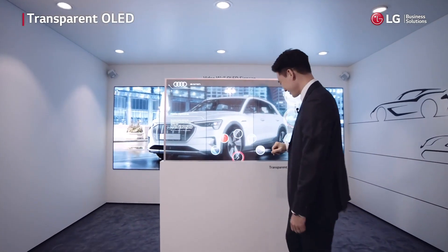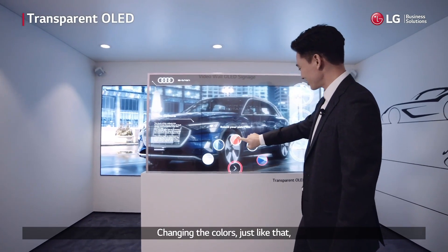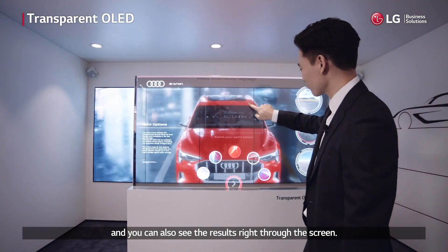Let me show you — changing the colors, just like that. And you can also see the results right through the screen.